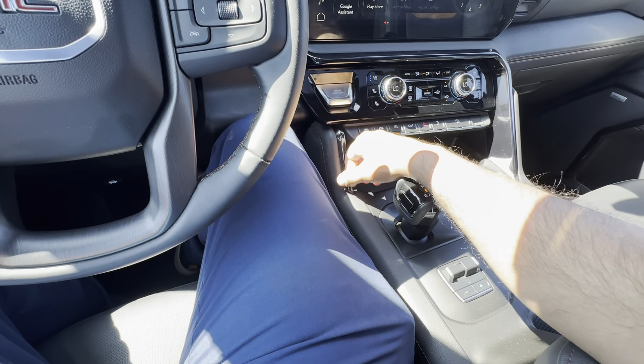Up front you have memory seats with the AT4 badge, power-folding mirrors as mentioned, Bose audio, power driver and passenger seats, perforated leather seating, and a power sunroof above your head.